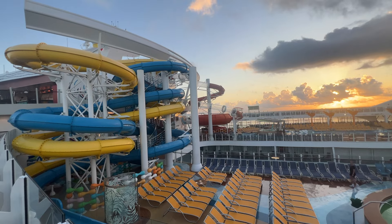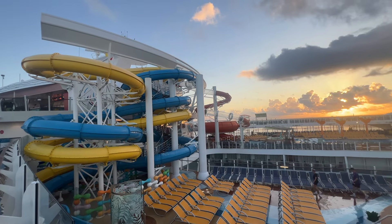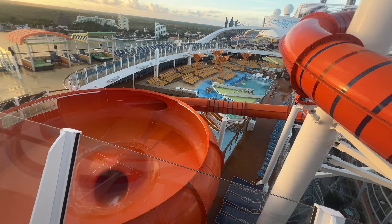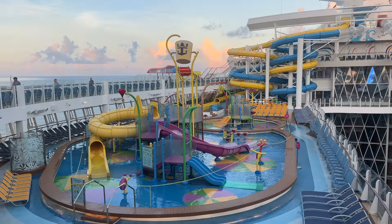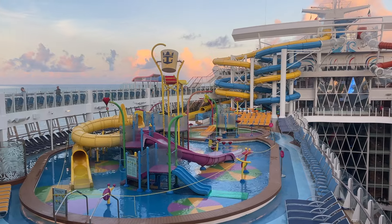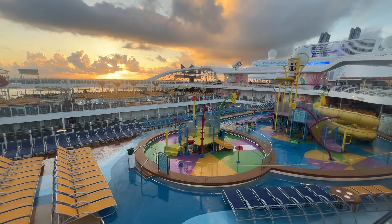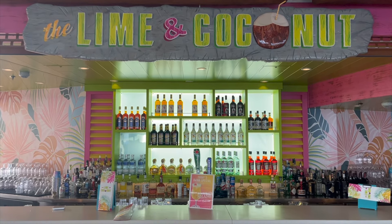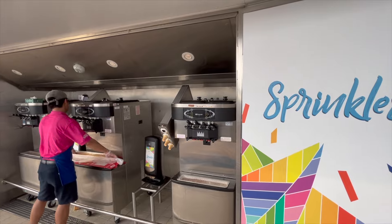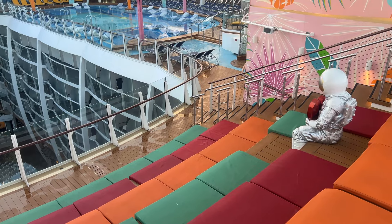Adjacent to the main pool, you'll find the Perfect Storm Racing Slides and the ship's waterslide park. Splashway Bay is a large water playscape for little ones, located adjacent to the Perfect Storm. The pool and waterslides are found midship, way above the Central Park neighborhood. The Lime and Coconut is a nearby pool bar. You'll also find Sprinkles Ice Cream — complimentary, of course — along with towel stations.